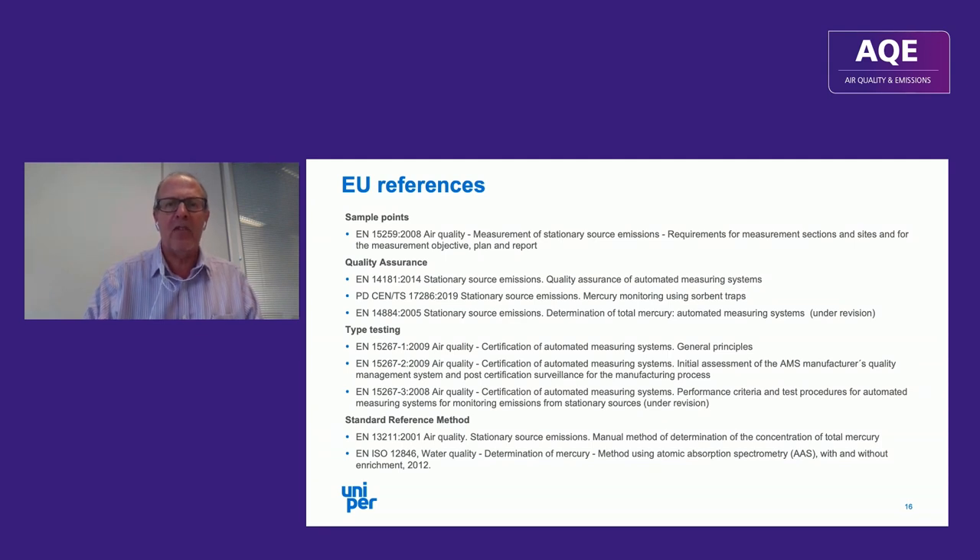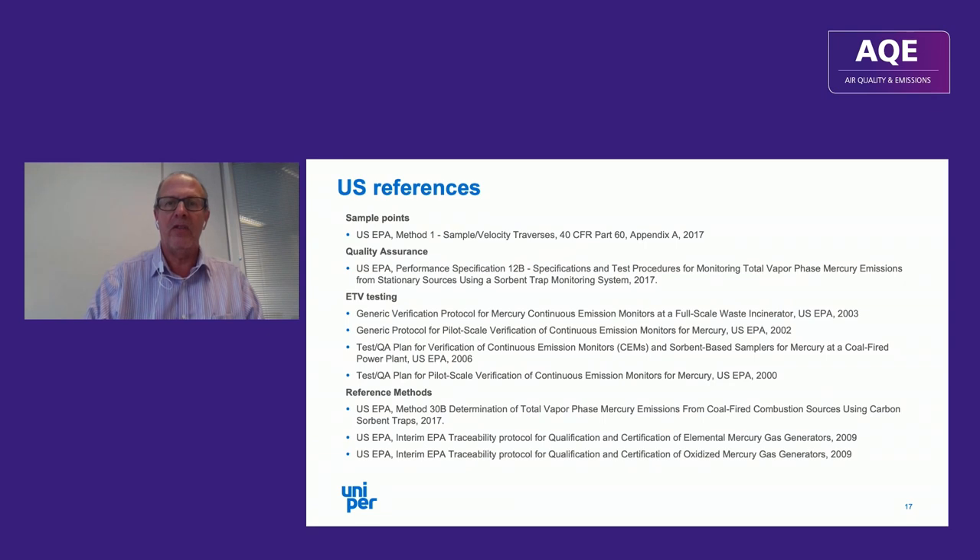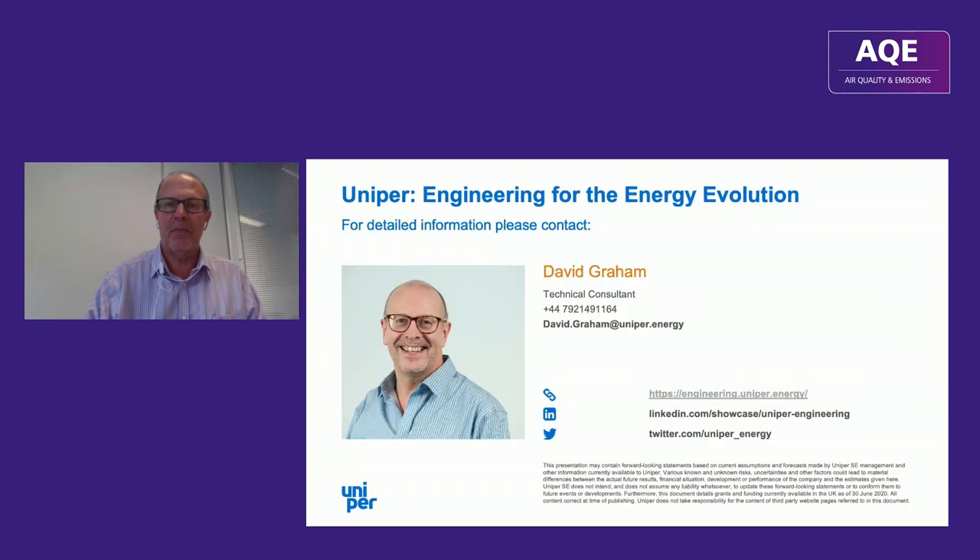References are displayed on screen for those watching the recording. Contact details are also shown — please feel free to get in touch if you'd like a copy of the PDF.